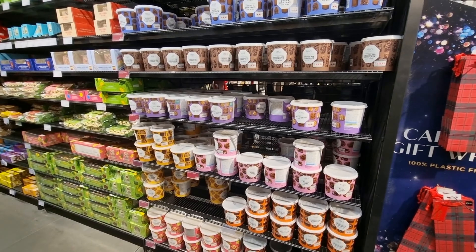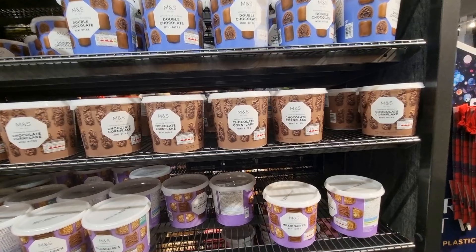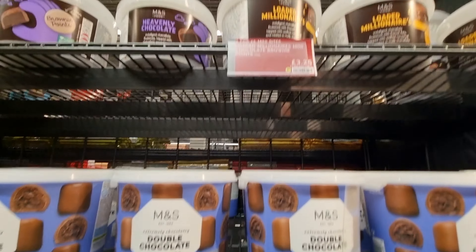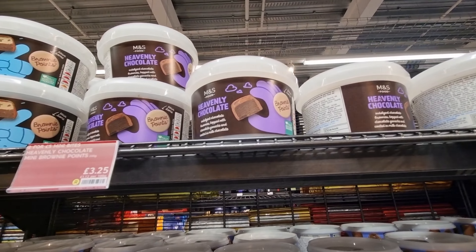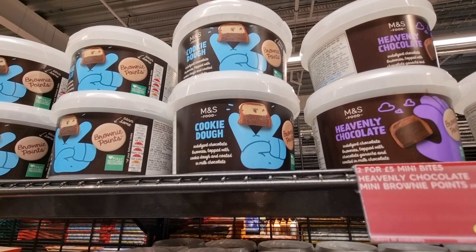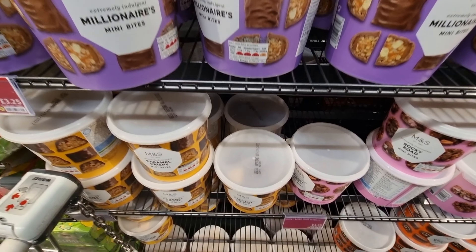Marks and Spencers feels like a slightly luxury, more expensive side of a supermarket — it's not really budget friendly in my opinion. Their supermarket layout is slightly different to national supermarkets in the UK. The food halls are a lot smaller in size, and they don't carry much variety or branded items — it's all their own M&S products.